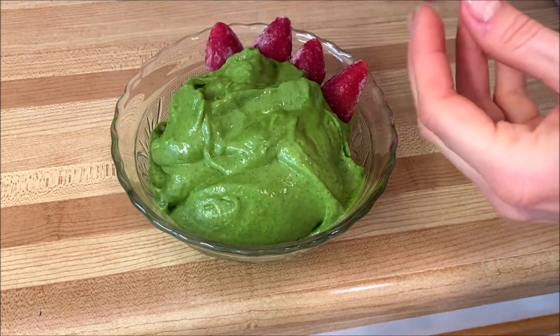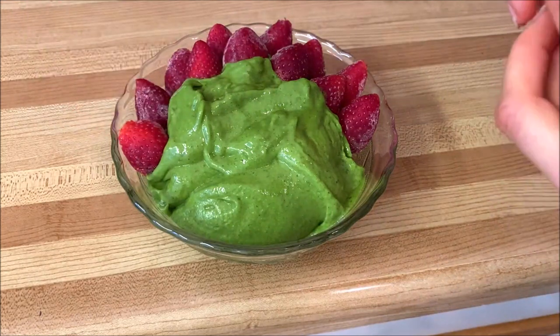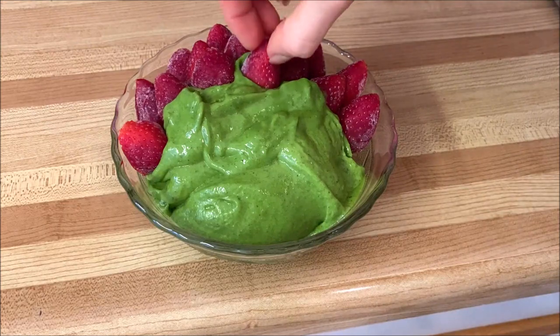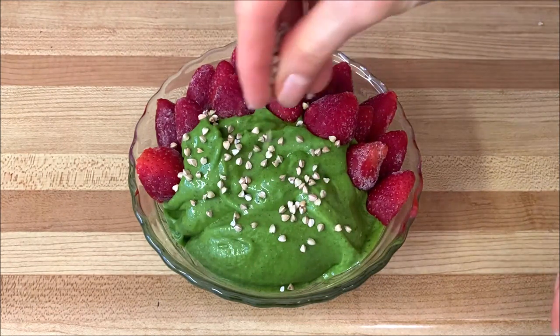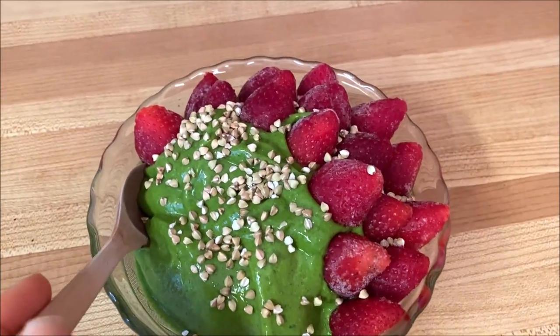I absolutely love adding frozen fruits or frozen berries on top of my nice cream bowls. On this particular day I enjoyed these beautiful frozen strawberries — they were at their peak ripeness when frozen, so they were super red and sweet. I also sprinkled over some buckwheat groats.